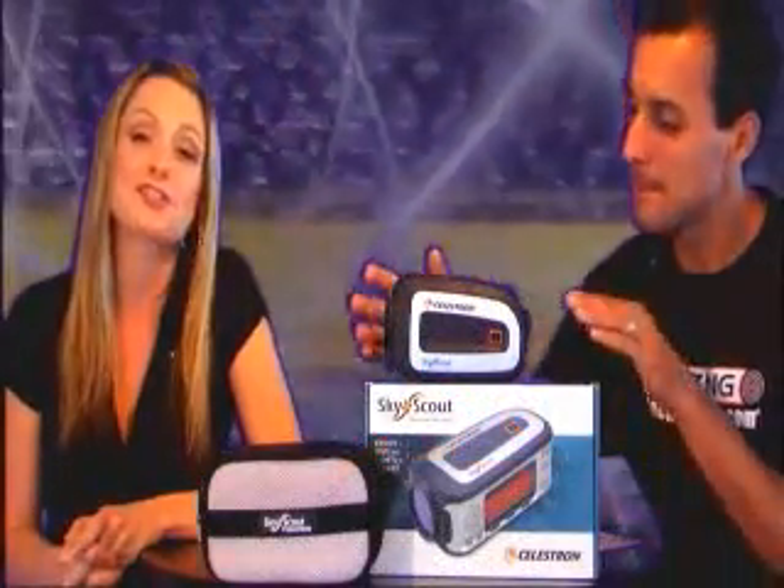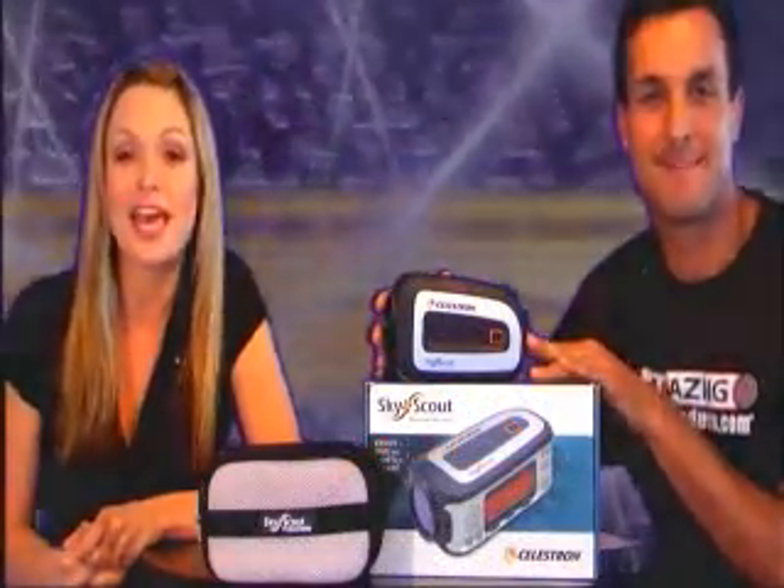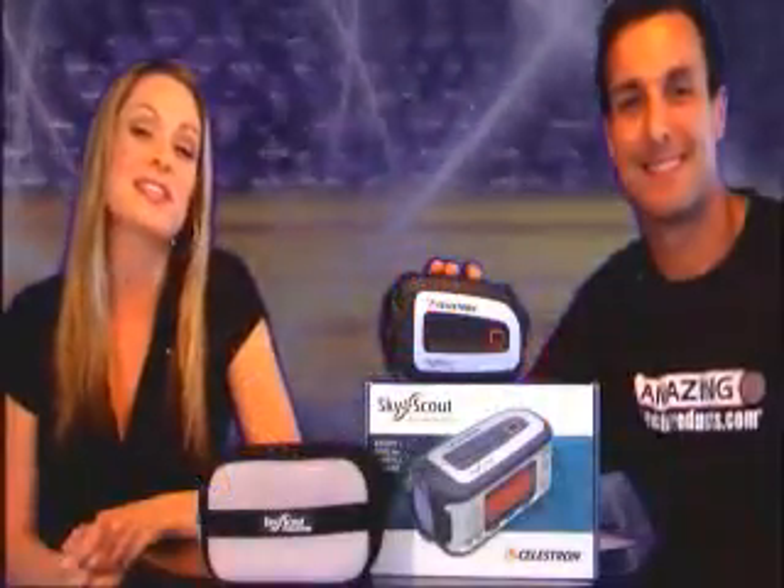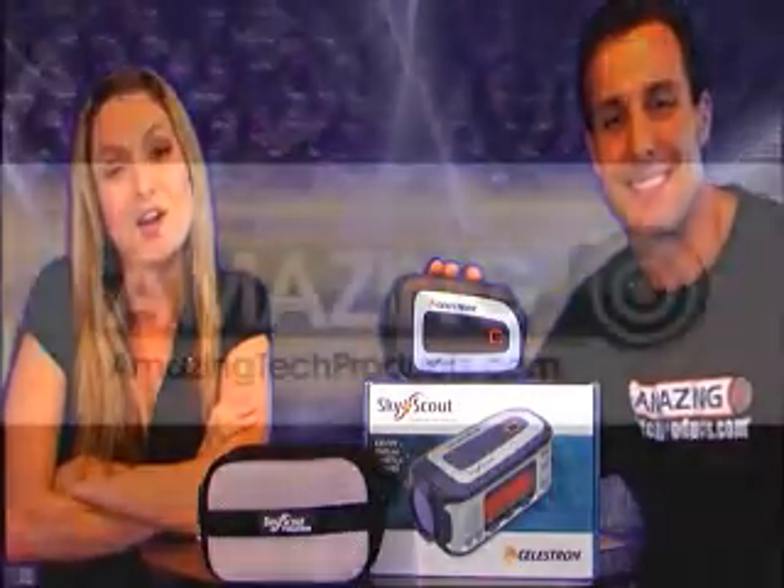The SkyScout Personal Planetarium by the Celestron Company — it's one of our top 10 summer tech product award winners. Thank you for watching and we hope to see you again soon at amazingtechproducts.com.